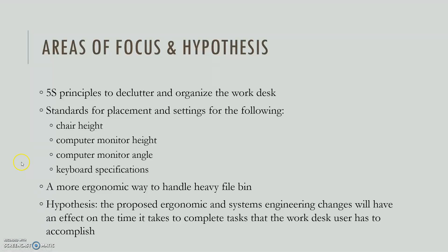Here are some of the areas we're going to focus on. We're going to use the 5S principles to declutter and organize the work desk, and then look at standards for chair height, computer monitor height, computer monitor angle, keyboard specifications, and a more ergonomic way to handle a heavy file bin. Our hypothesis states that the proposed ergonomic and systems engineering changes will have an effect on the time it takes to complete tasks at the work desk.